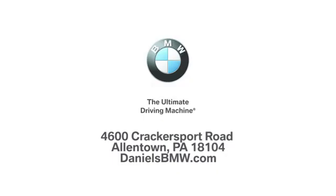Welcome to Daniel's BMW at 4600 Crackersport Road in Allentown, Pennsylvania.